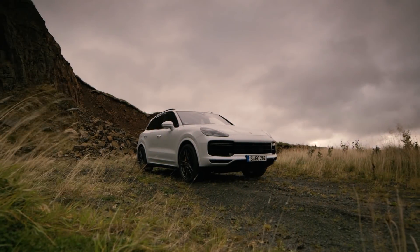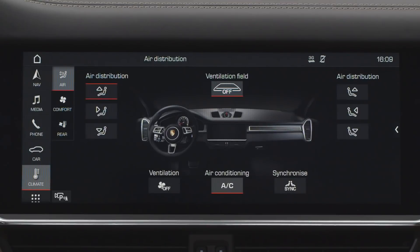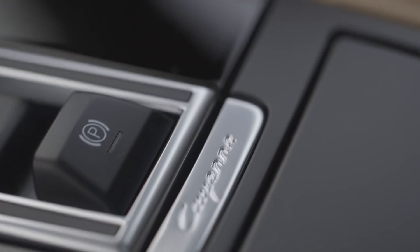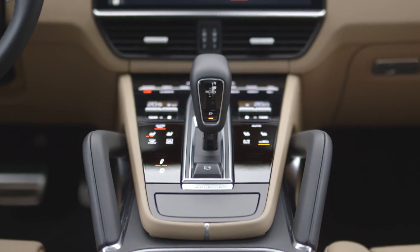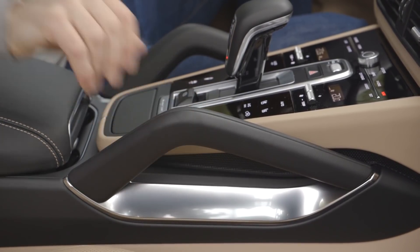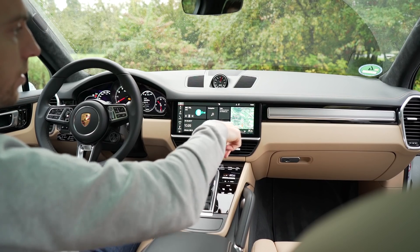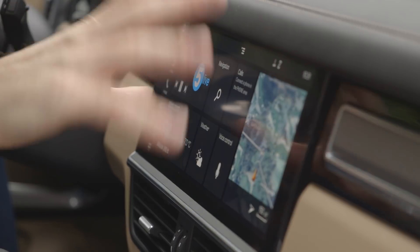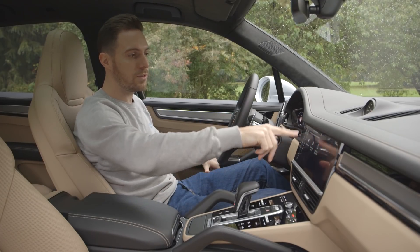All new inside the cabin — it kind of looks familiar from the previous Cayenne, but it is all new in here. The quality is really, really good: the material quality, the build quality — it just feels solid. It's all based around this massive central screen, which is huge, kind of the size of a loaf of bread, and all the graphics are beautifully rendered.